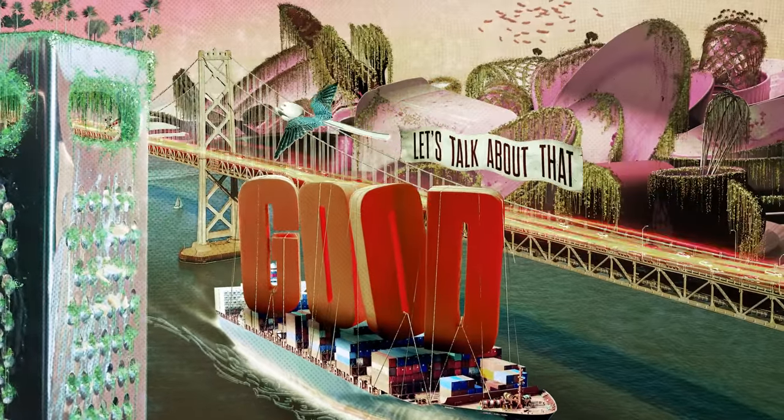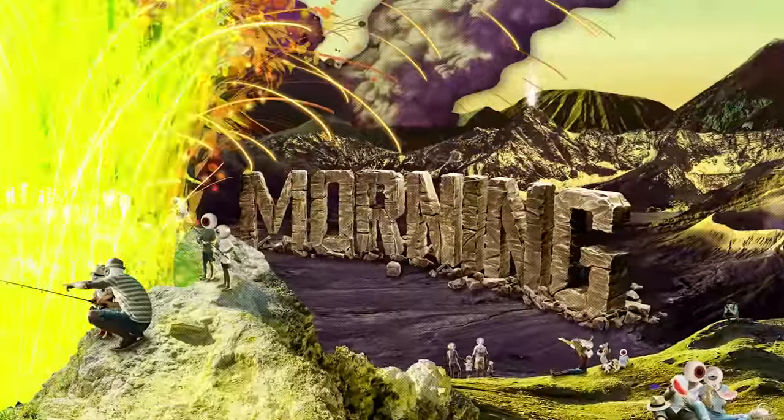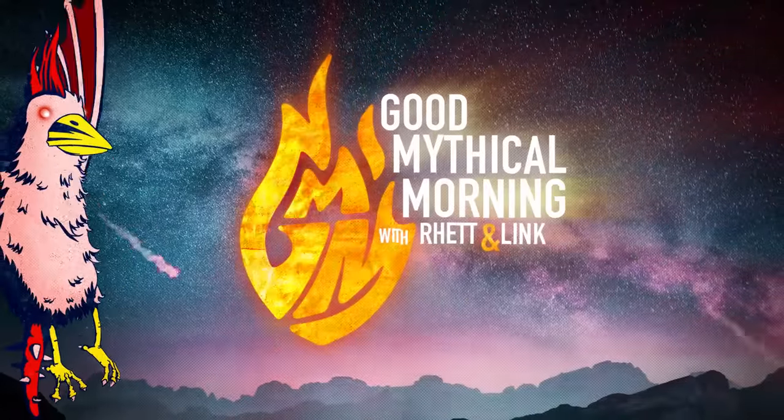What would you do for 19 Klondike bars? Let's talk about that. Good Mythical Morning. Klondike bars, everybody's favorite chocolate covered, then foil covered, and polar bear topped ice cream squares.